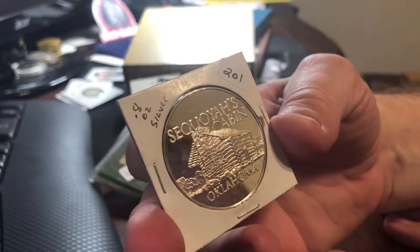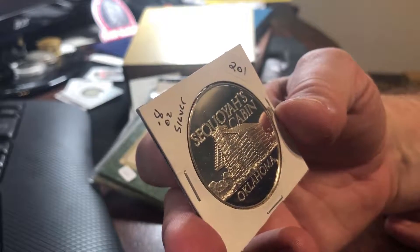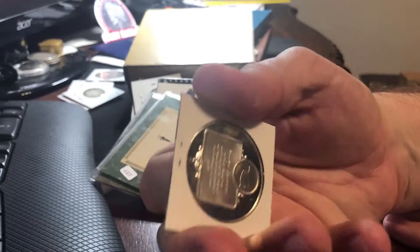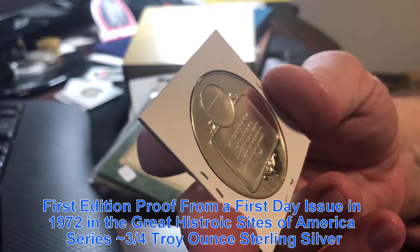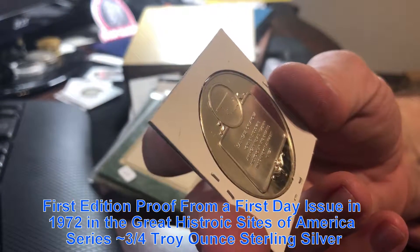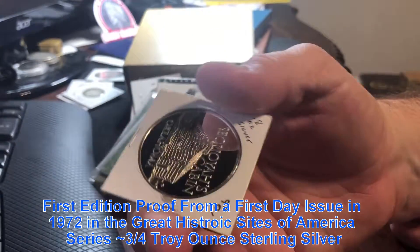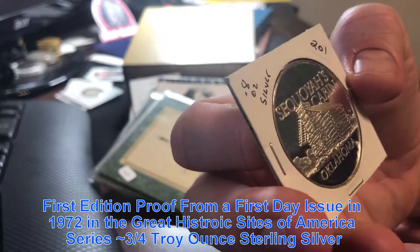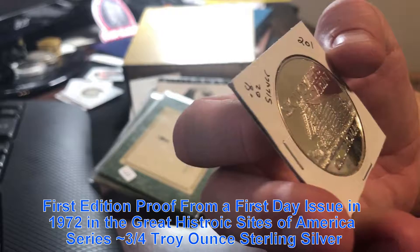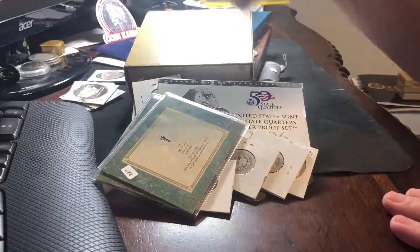This is an '02 Sequoia's Cabin, Oklahoma commemorative. It is 0.8 — eight tenths of an ounce. So this is some sort of commemorative from Oklahoma. It's pretty cool. Silver — it's eight tenths of an ounce of 999, I believe. I'll check it out; it doesn't say on there, there's no listing, so it's a guess.